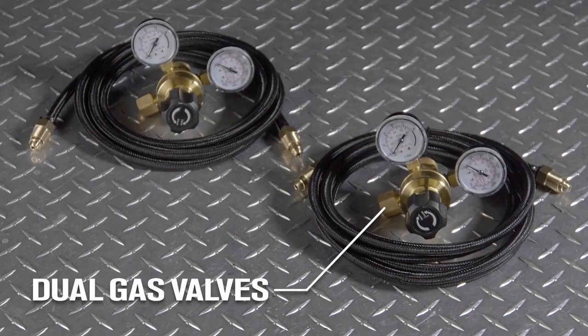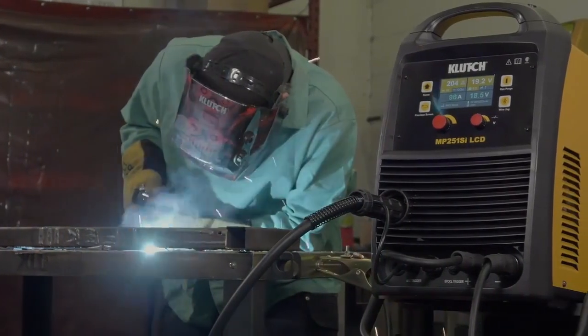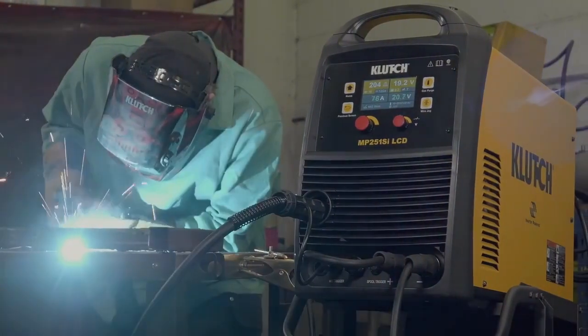Easily change the setup from one welding process to another with the dual gas valves. Perform a variety of welding processes on multiple metals with this multi-process welder with MIG Torch and LiftStart TIG Torch from Clutch.